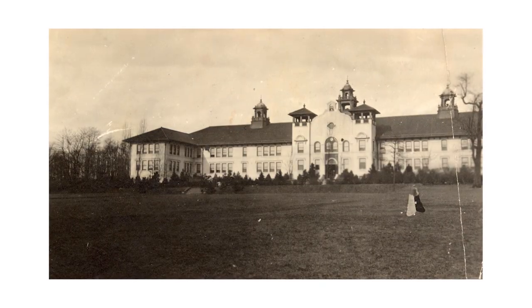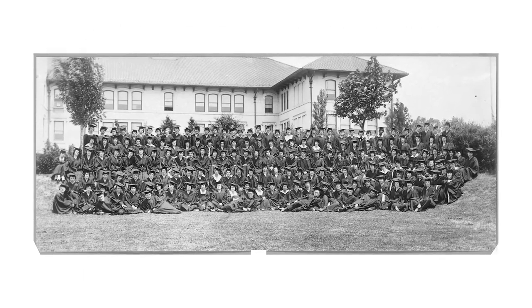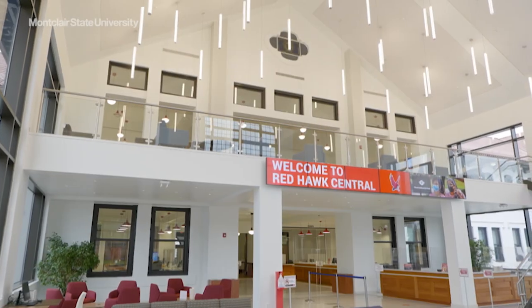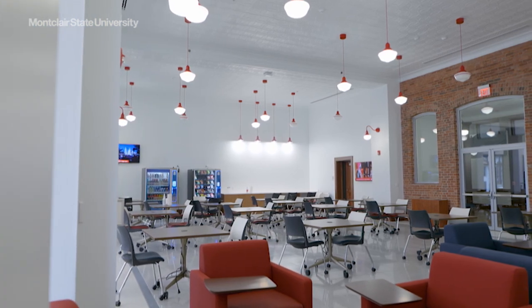College Hall housed the entire school when it opened in 1908 as the New Jersey State Normal School at Montclair. Its Mission Revival style architecture set the standard for campus. The lovingly restored and updated College Hall is bright and flowing with a renewed energy.